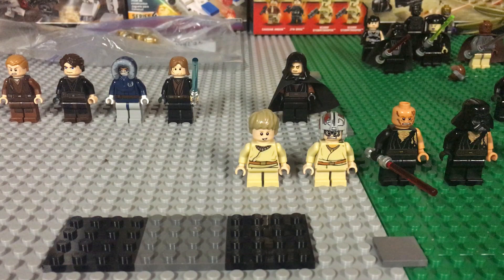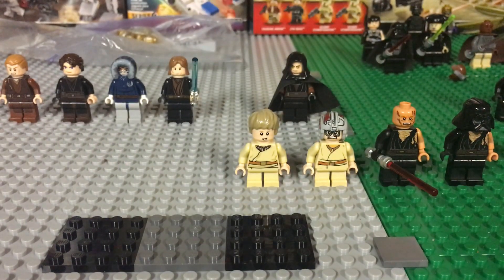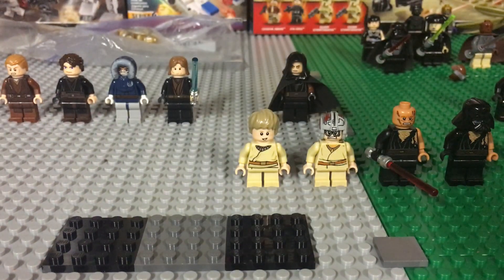Let's open up this first package and see what I got. Got an awesome business card right here — Bricks for You 24. I got four Bomb Squad Troopers.